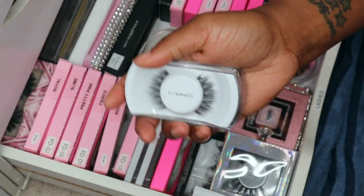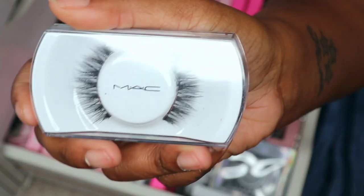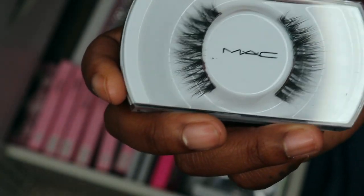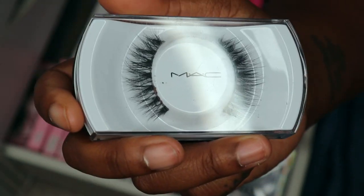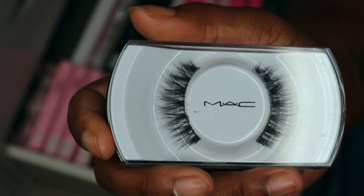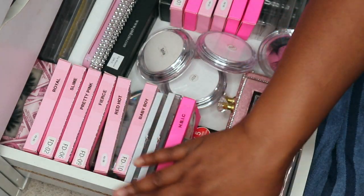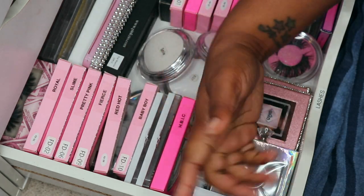First off, the MAC lashes in Siren. I've worn these plenty of times recently. I never had a pair of MAC lashes until I got them in my BoxyCharm, and as you can tell I absolutely love them — they're real soft and fluffy, almost a natural type of lash. So I'm gonna keep them. I'm putting keeps on this side of me, and the ones I'm getting rid of go on the other side.